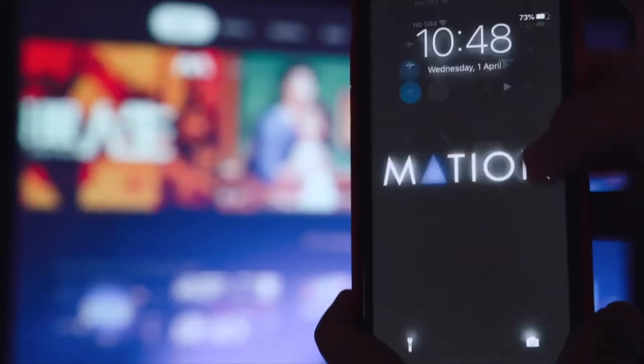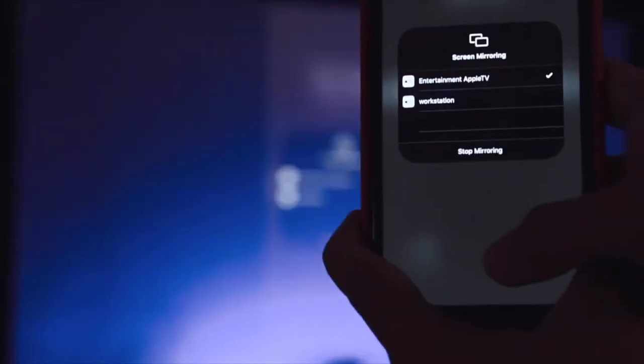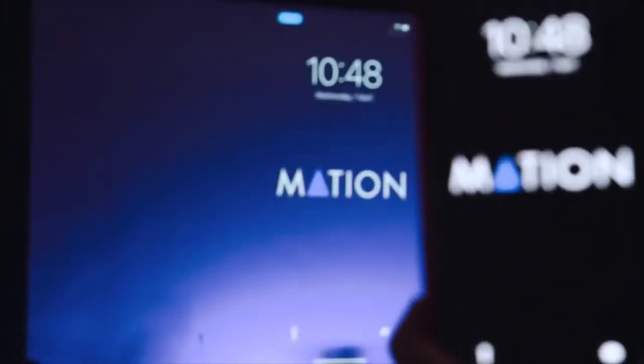In scenarios when you have something to show from your phone or laptop, mirroring your display from these devices to your TV is very useful. No more long HDMI cables to connect anymore.